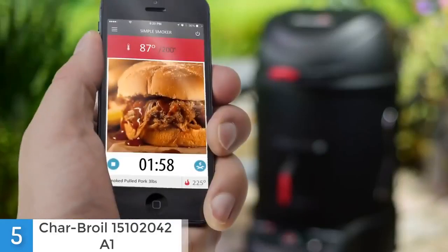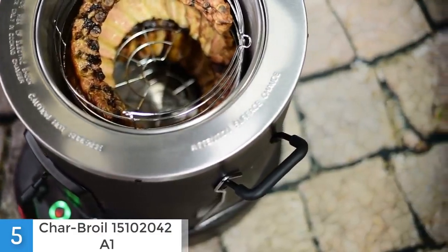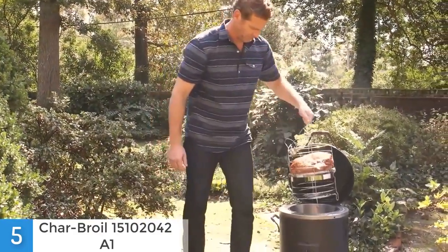Or if you don't want to do that, you can take advantage of the self-cleaning setting that heats the interior in order to remove the food residue. To conclude, this is a really powerful and compact electric smoker that can be controlled via its smart application. All you need to know and do can be found on the application and it will do almost everything for you.